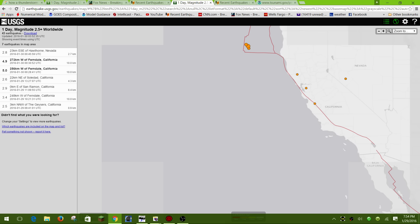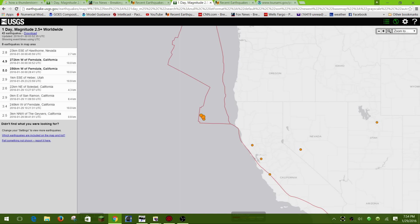As you can see, a 4.9 and also a 5.0 occurring within minutes of each other just today. Prior to that there have been a couple of small 3.0s within the same area, all showing signs of increased movement and pressure within this area.